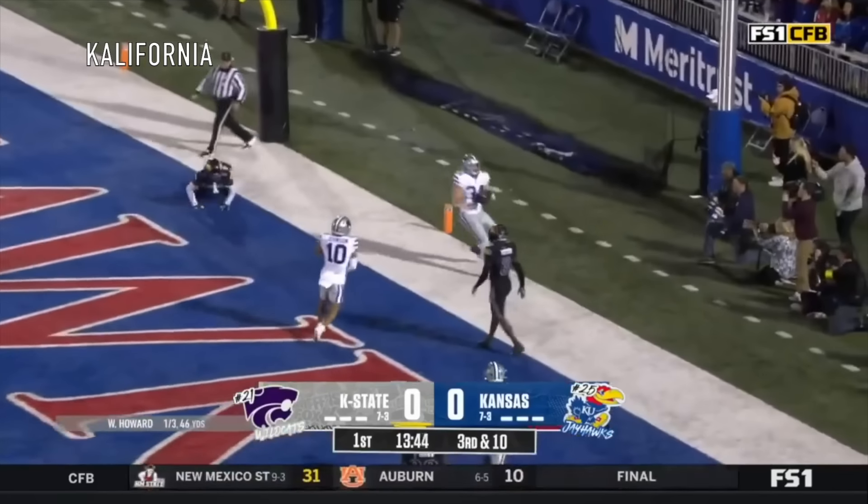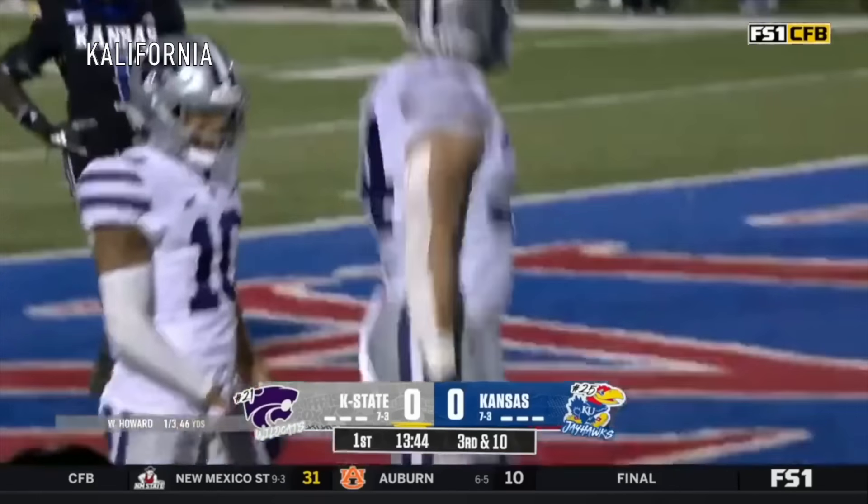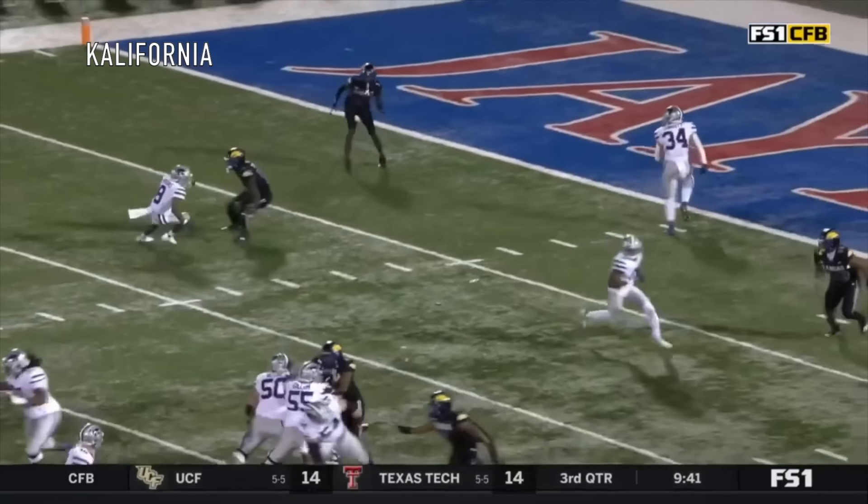And this pass, back in the end zone for the touchdown — it's Sennett. Kansas State roaring out to the opening score.